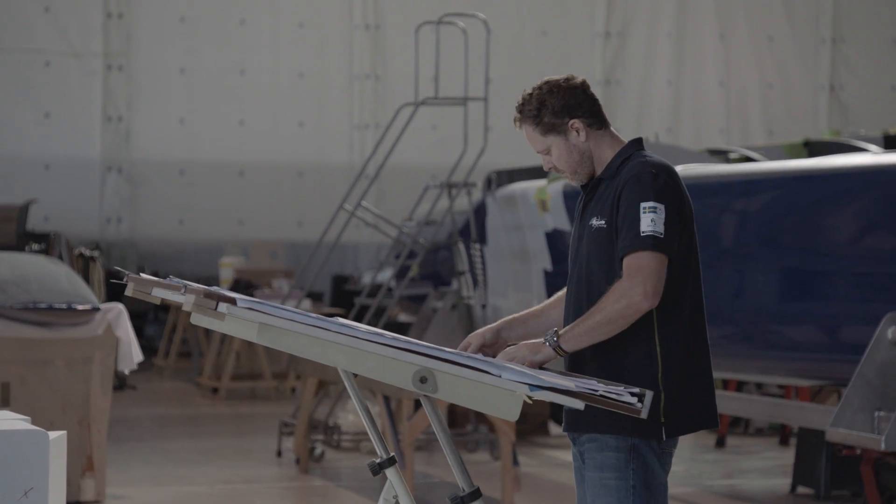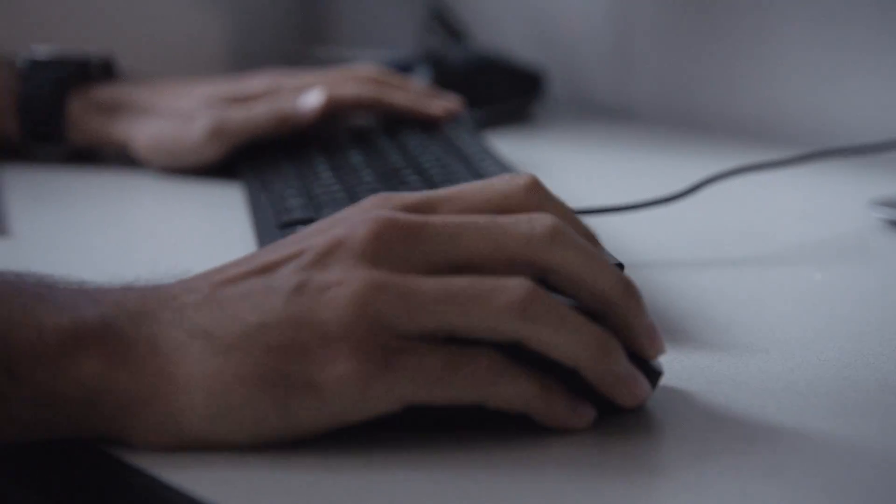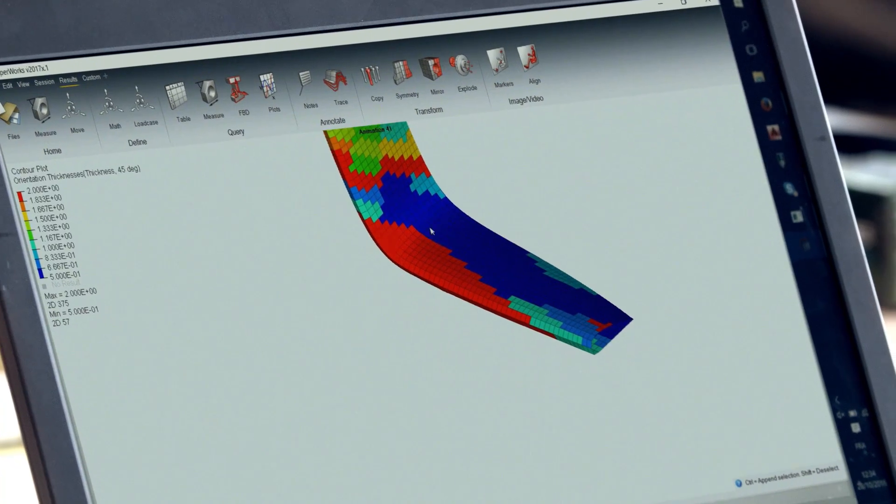My name is Brett Ellis and I'm project manager and lead engineer for Daggerboards and Rudders. Sailing's been in my blood since I grew up, and I think the America's Cup is at the forefront — it's the F1 of sailing. To be involved in it is a big attraction, and the tools that we use are at the forefront of the industries.